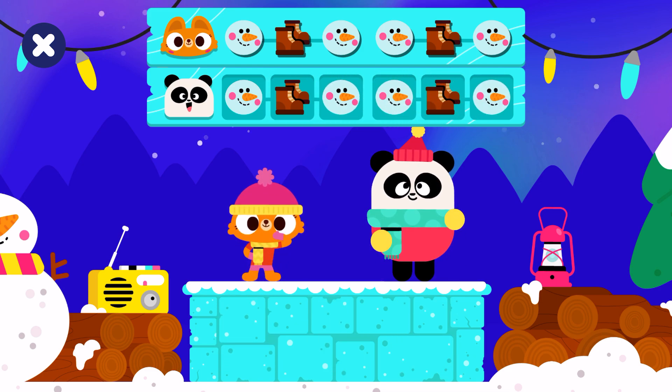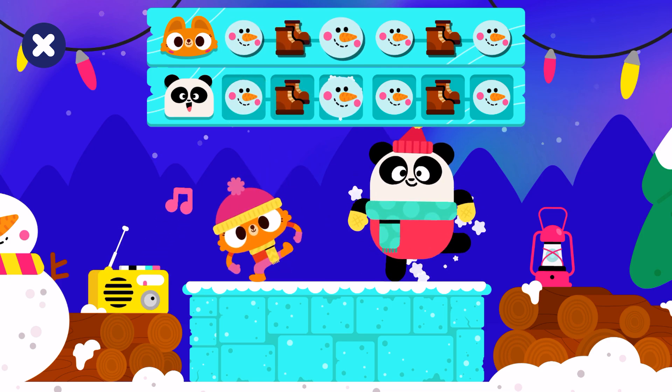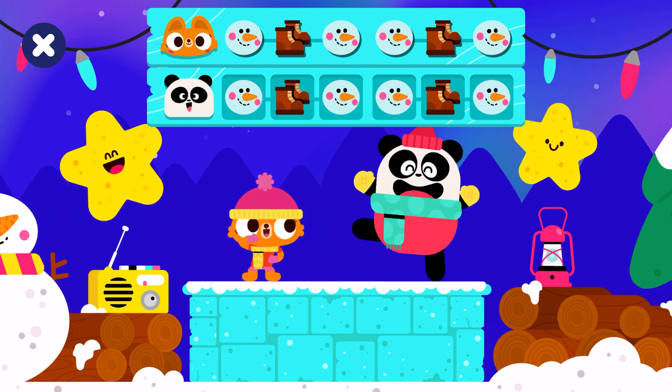It's time to dance! Snowman, boots, snowman, boots, snowman, snowman, boots. Nicely done!